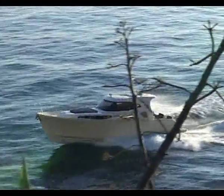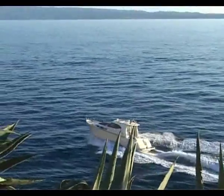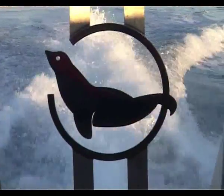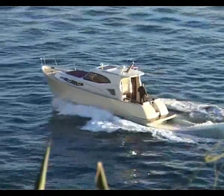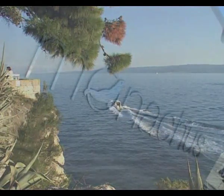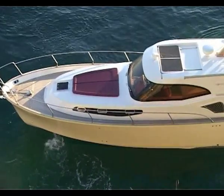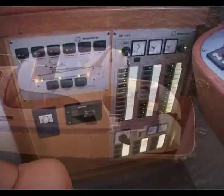Monachus 45, pride of creation shipbuilding, is propelled by two Cummins engines, each with 425 horsepower, enabling a high speed of 34 knots and a cruising speed of 28 knots. Fuel tanks of 1400 liters allow you to sail 270 nautical miles on a single filling.